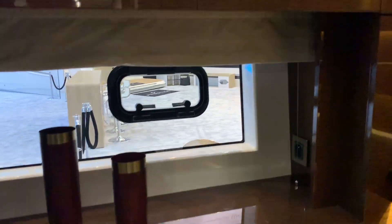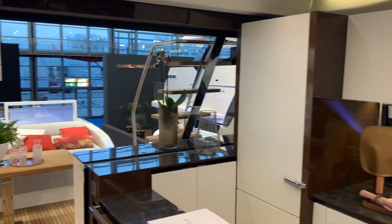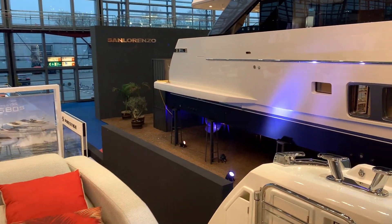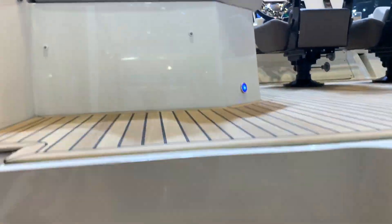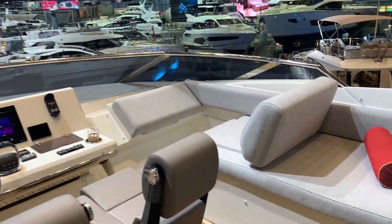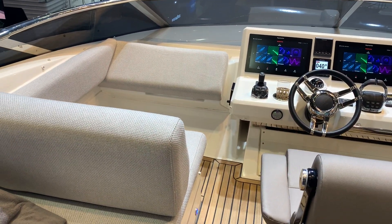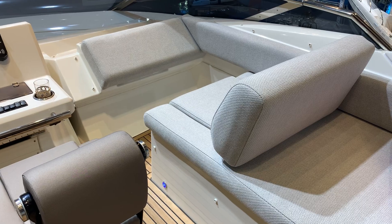Now we'll spin up onto the Sport Flybridge, which gives another opportunity to see the lovely lighting set up on the Prestige here and the lovely light, airy feel in the saloon. Out into the cockpit and then progressing up the stairs onto the Sport Fly — this really is a lovely area up here. Being a Sport Fly, you've got plenty of forward-facing seating, with space for four people easily, all facing forward. Those seats can be pushed forward to make an effective sun pad as well.